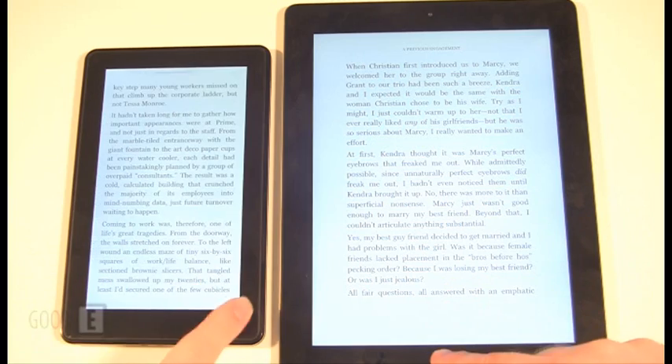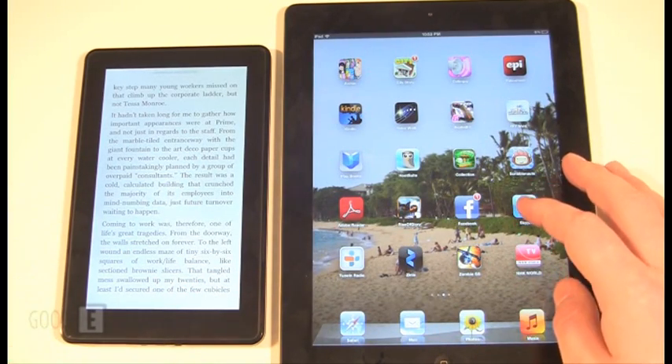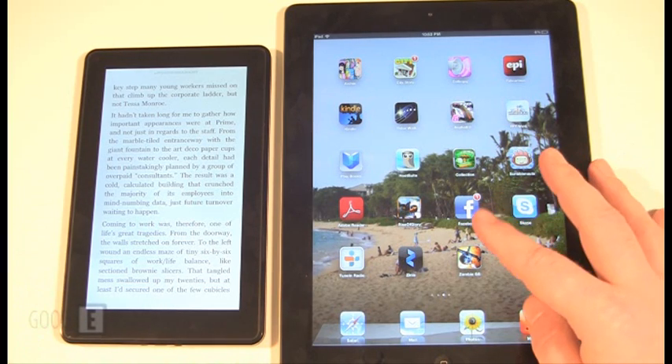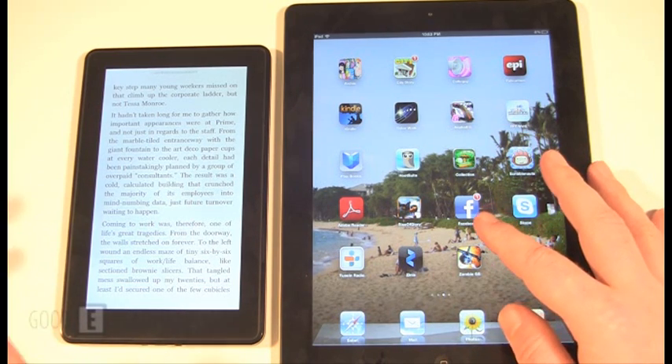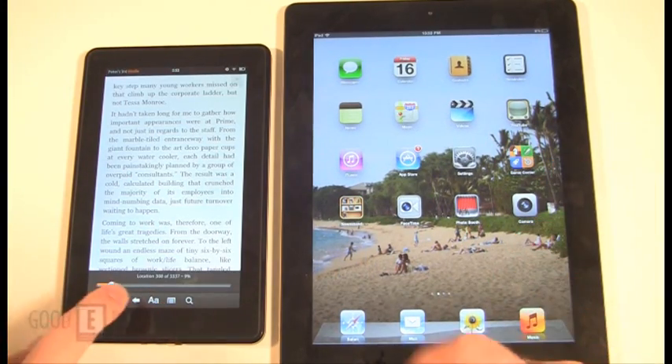The e-book experience is pretty well the same. I would say I do like the Amazon Kindle Fire in terms of more features with the exact same app. Even back in the e-ink e-reader days, Amazon has always been the best for reading and formatting text to your personal preferences.